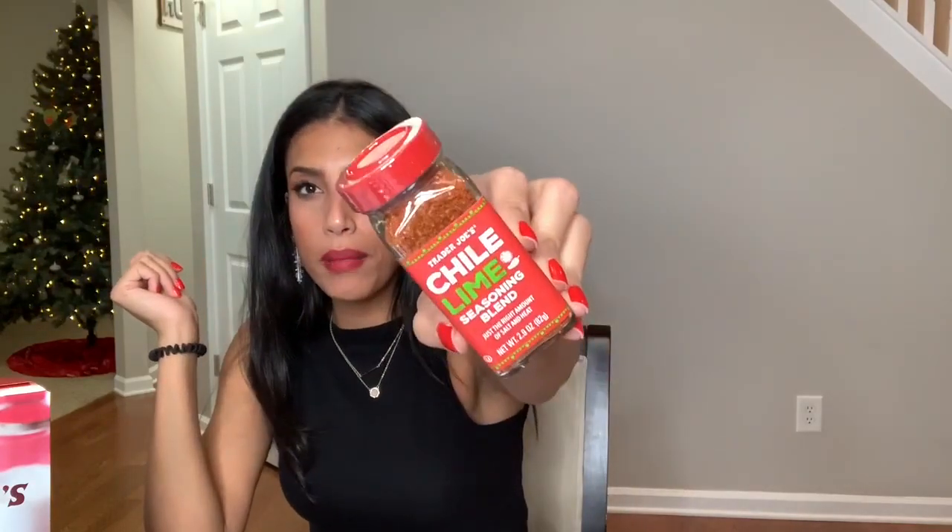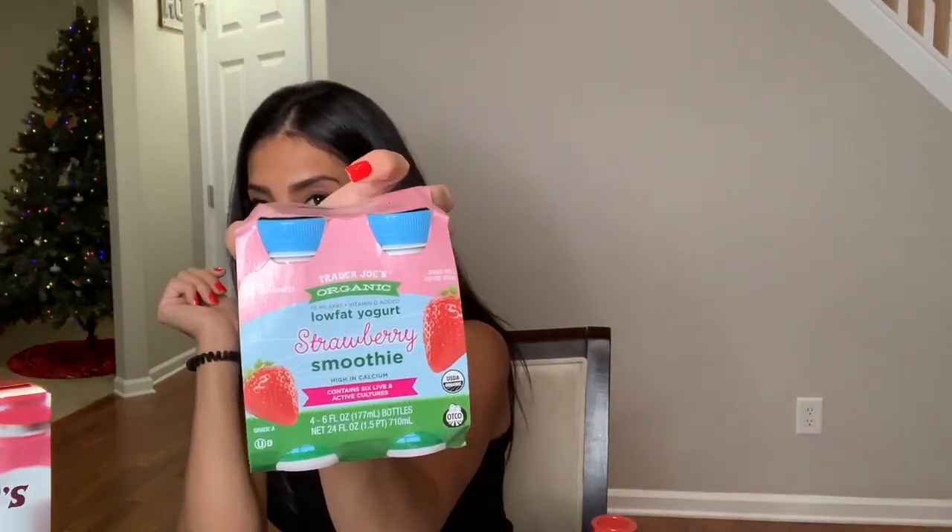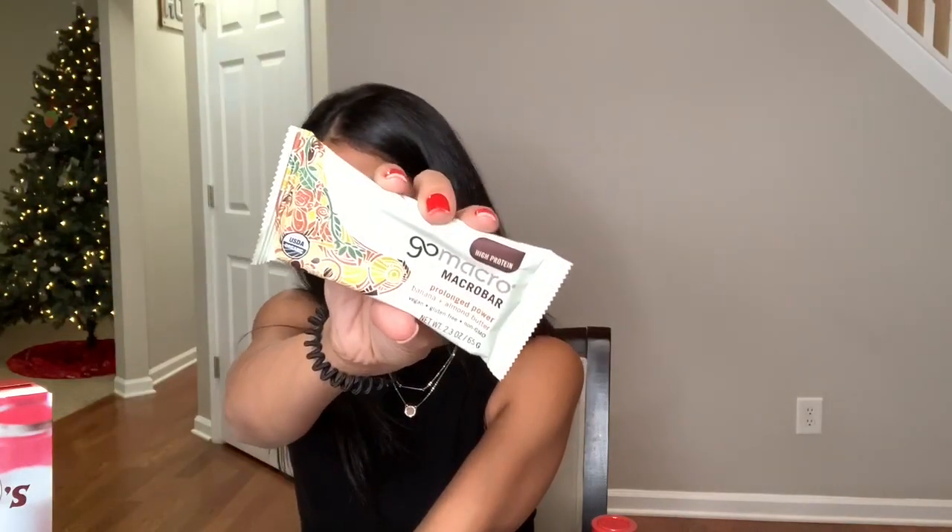I also picked up the Trader Joe's chili lime seasoning blend — I've never tried it but thought I'd give it a go. For the kids, I got these low-fat strawberry yogurt smoothies — they love smoothies and yogurt. For myself, I grabbed two protein bars. One is a GoMacro macro bar in banana and almond butter, which I've never had. The other is a seasonal One bar in iced gingerbread flavor. I also got some hot cocoa cereal for the kids — basically chocolate Cheerios with mini marshmallows — as a sweet treat.